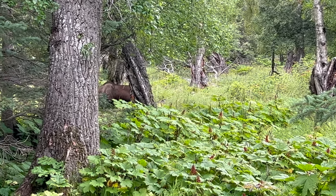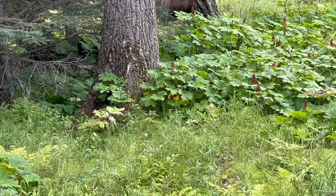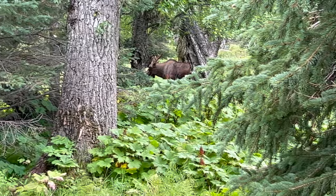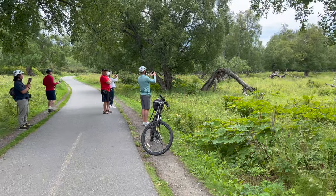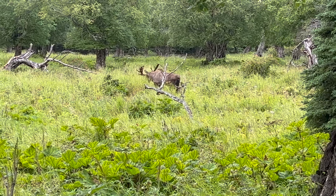There goes another moose right on the trail. Turned around at just under 10 miles — and this big boy. If you see people stopped on the side of the trail, definitely look and see what they're looking at. There he goes.